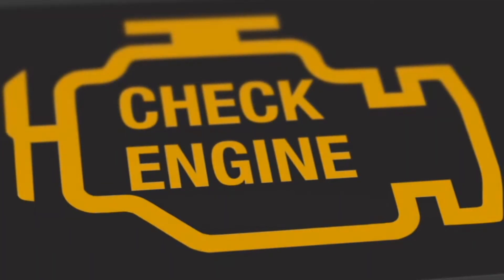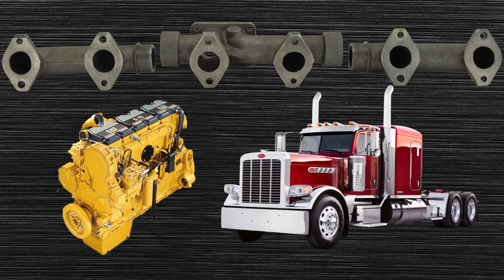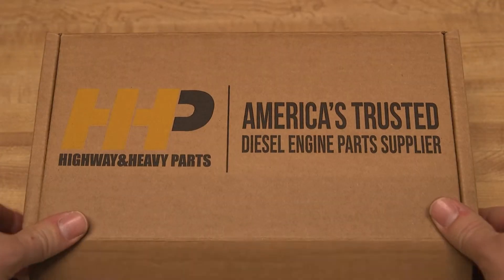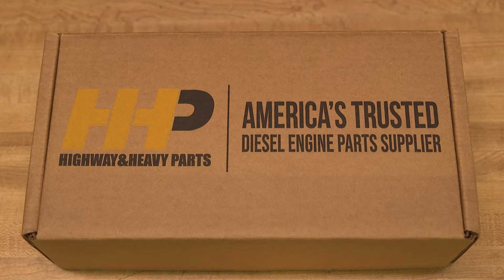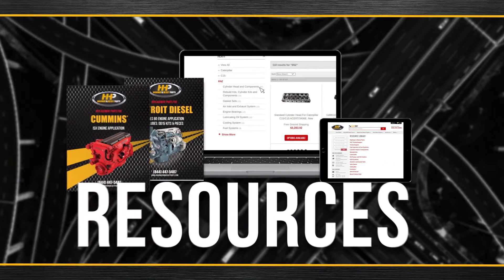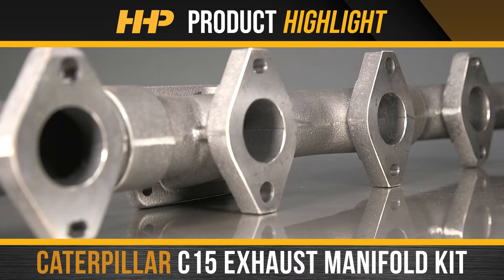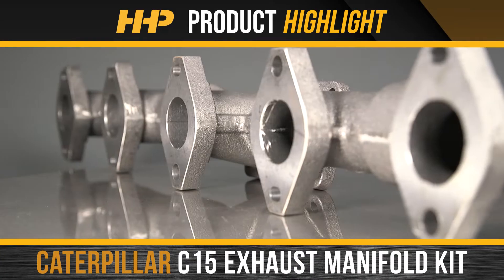Avoid any further impacts to your truck and bottom line. Get your C15 running with an exhaust manifold from America's trusted diesel engine parts supplier. Contact the experts at Highway & Heavy Parts where we provide education, online resources, technical knowledge, and service getting you back on the road with this exhaust manifold kit for the Caterpillar C15.